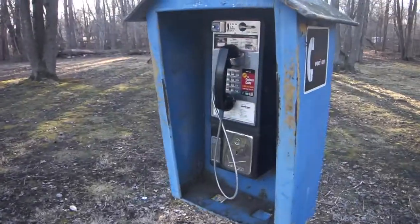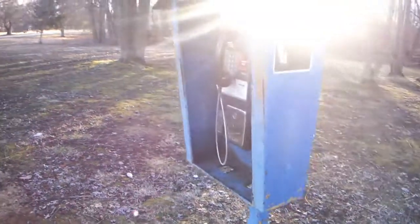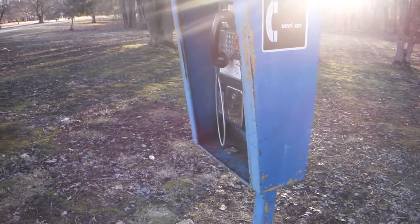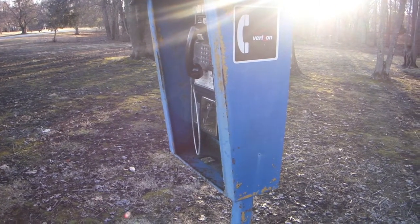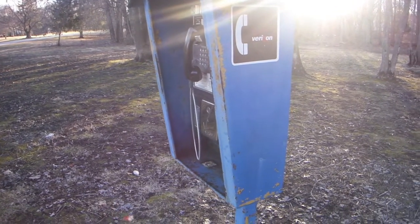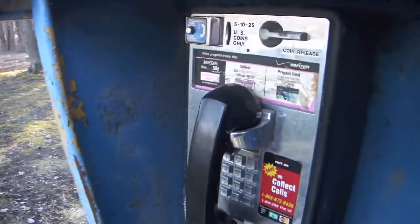It's a Verizon payphone. I just spotted this in the park. It's been here the better part of a decade — they installed this sometime around the early 2000s, and it's been here all this time. Never changed.